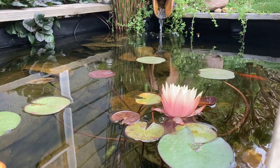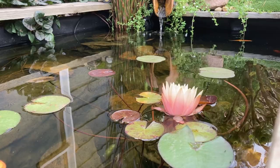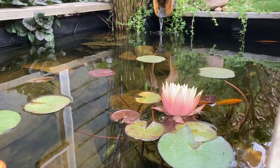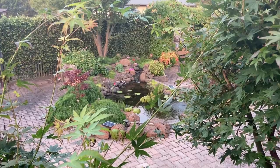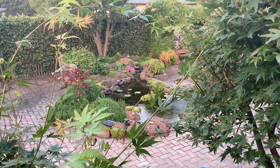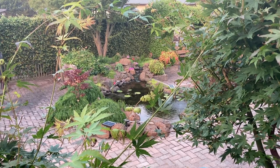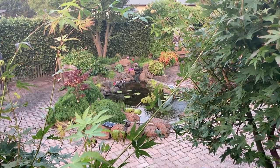Often in ponds under very large trees, tannins annoy some people. I don't mind them and I feel like they add to the overall ecosystem of a shaded pond. However, it is possible to remove them using charcoal filters. So the point is that you shouldn't let sun or shade influence the position of your pond.